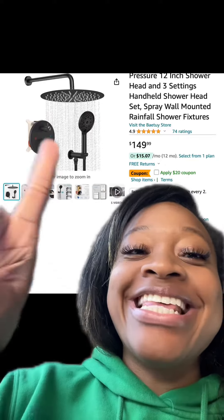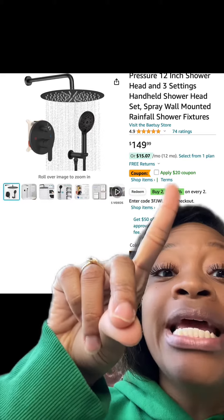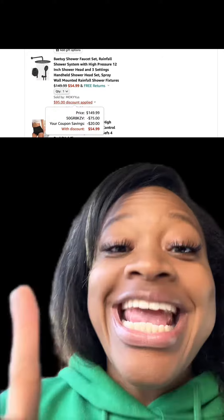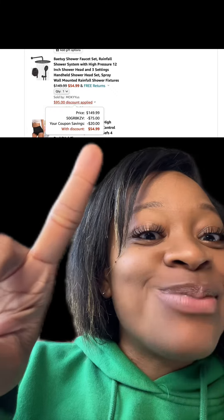Now, how cute is this? This is like a rainfall shower, and this one has really good reviews. There's a $20 coupon, so make sure you apply that. There are different colors and inches available as well, and then at checkout make sure you enter this promo code, and y'all, you will pay this price.